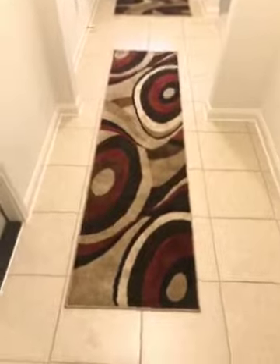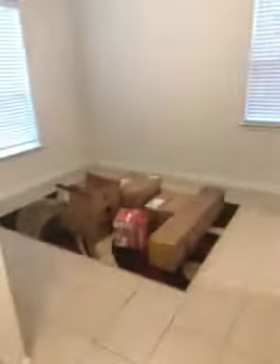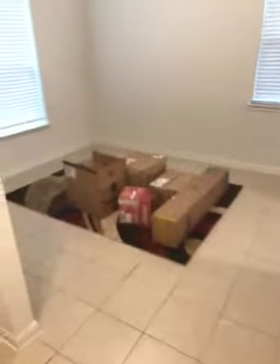I recently bought the rugs and they came out really nice. They were rolled up, so I had to leave them flat for a couple of days, but they straightened out. We just moved in, so you can kind of see how large the rug is compared to the room.